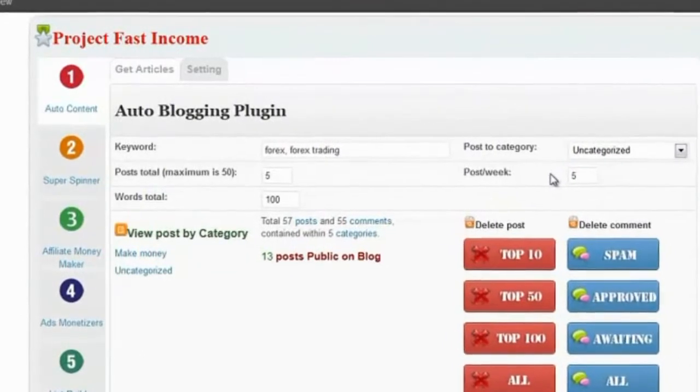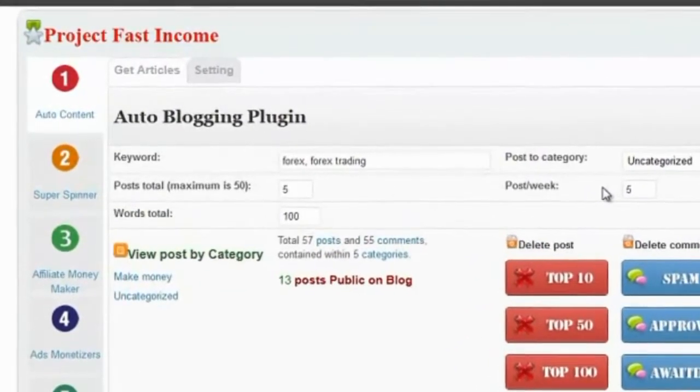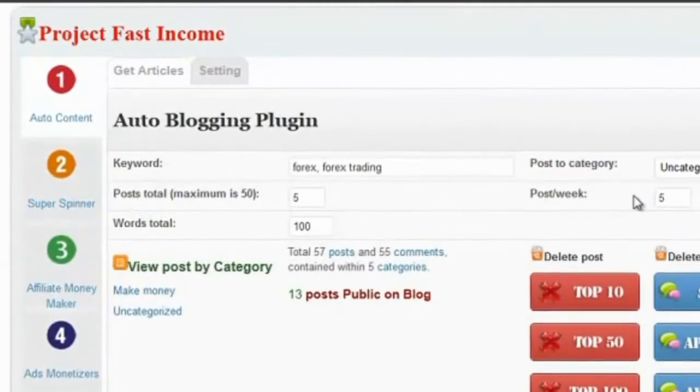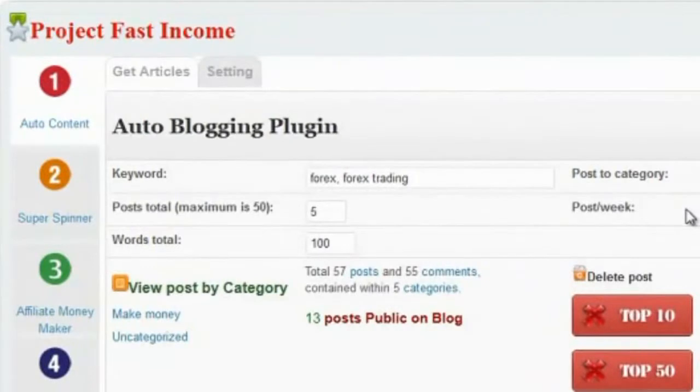Now it's super easy to work the other plug-ins too. All you need is to enter a few details. Backlinks to your blog are going to be built automatically, your list is going to be built hands-free, and your blog is going to be monetized without you having to lift a finger.